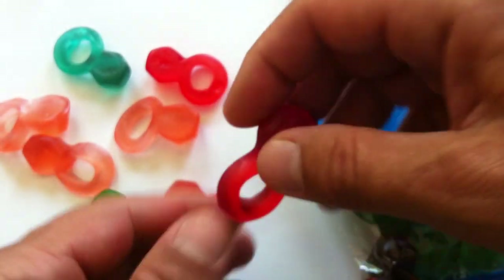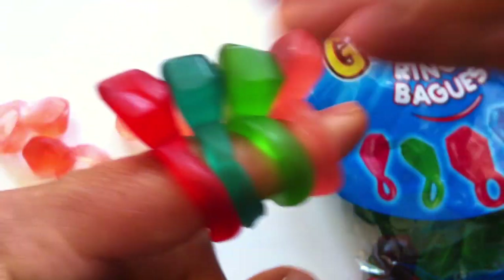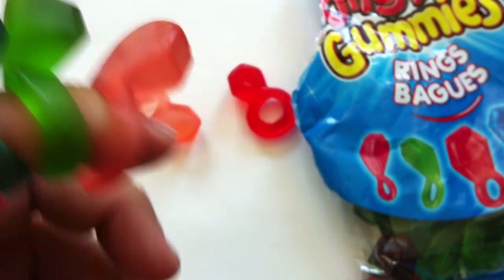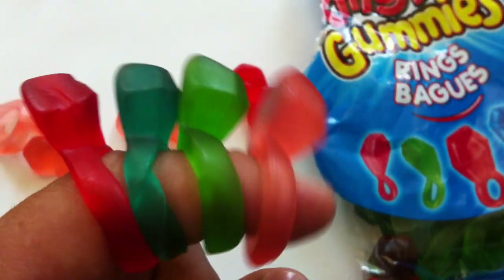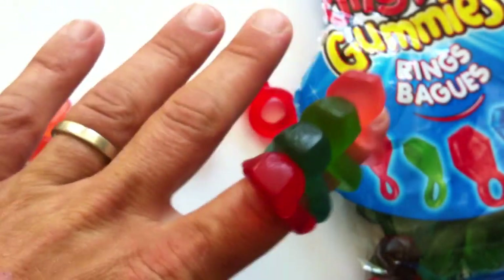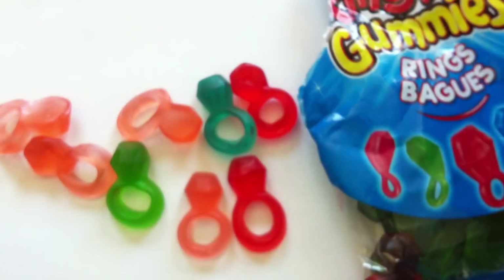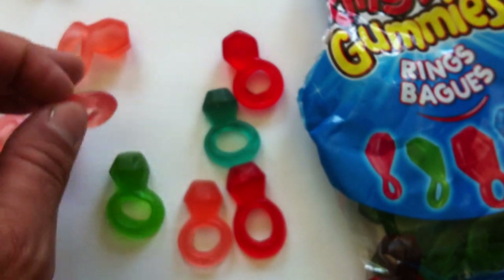I love the fun factor here. You could load these up and have a whole thing going on. You can put them on all your fingers and walk around all day. Do you want to? Well, the flavor is totally good. It's like a little caterpillar-y roller coaster.